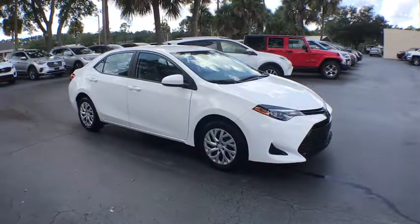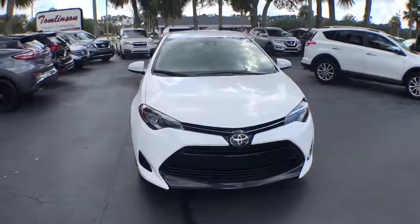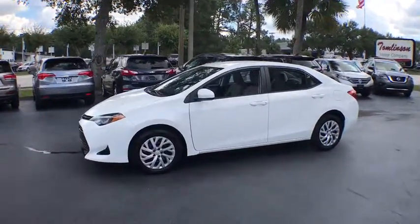2018 Toyota Corolla. The Corolla is still a great option for those who want dependability, comfort, and value. This vehicle has less than 7,000 miles. Here are some of this vehicle's great options.